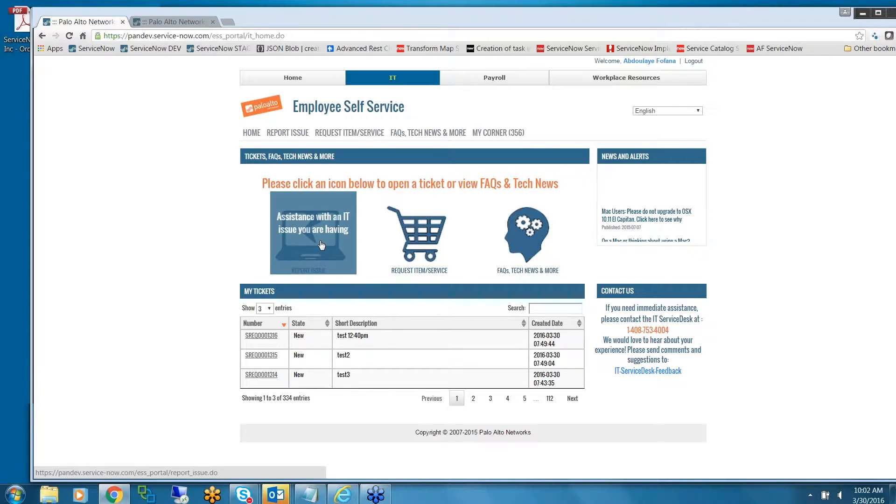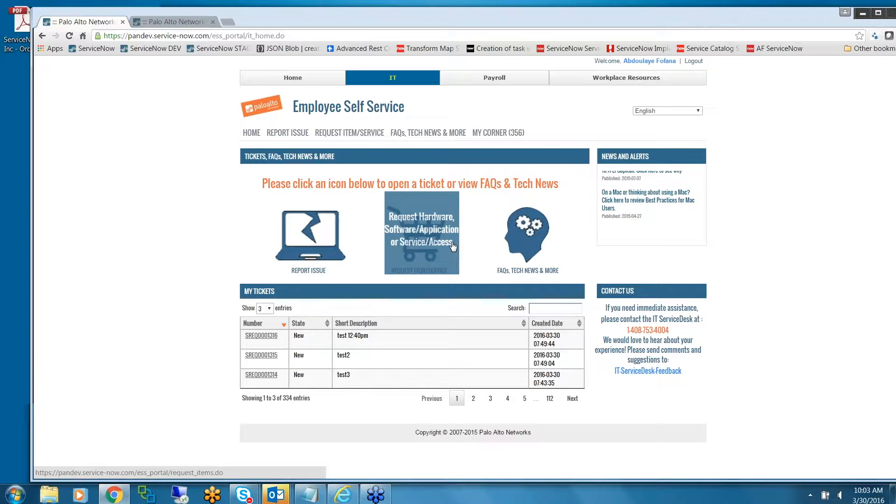You can go there and create an incident. Request Items and Services allows our end users to ask for something they need — for example, ordering a laptop or software, or asking for any IT services that IT can provide.